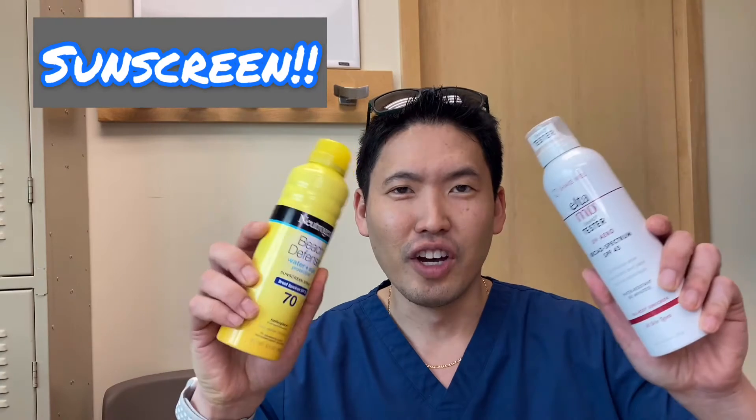Hi, this is Dr. Daniel Sugai, Board Certified Dermatologist. I wanted to do a quick video on sunscreen.